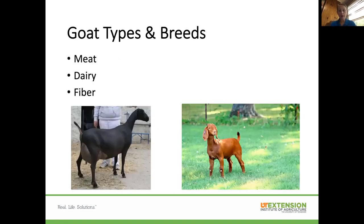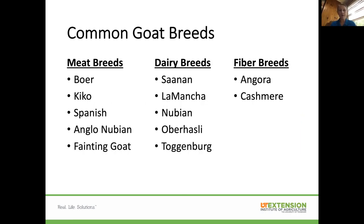For goats, you've got meat goats and dairy goats, and also fiber-producing goats. Some meat breeds include Boer goats, Kikos, Spanish, Anglo-Nubian, and fainting goats — all fairly high-quality meat breeds. There are several dairy breeds as well. And then you've got fiber breeds like Angora goats and cashmere.